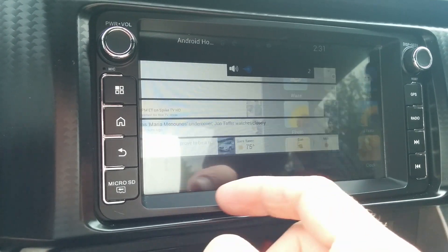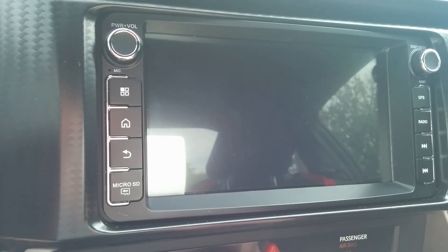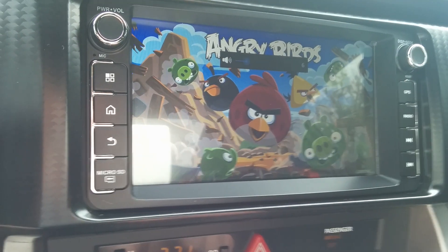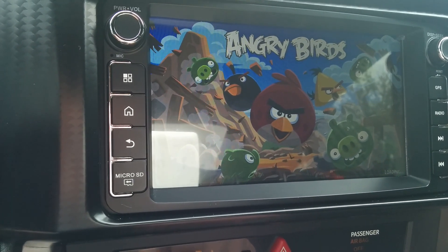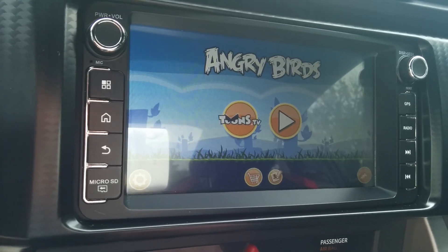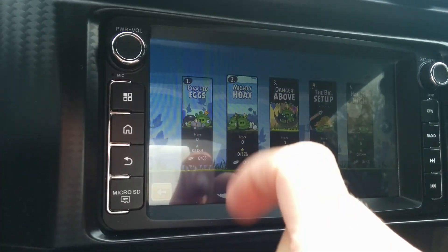Okay, so that's in the background — turned it down so you can hear me. Now that Angry Birds is installed, let's see if this works out. Of course, it's going to kick off our music because Angry Birds has its own music — that's okay. So it's loading. Let's see how this performs. This is a one gigahertz device; I'm not sure of the processor, but it should be pretty smooth.